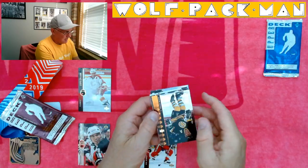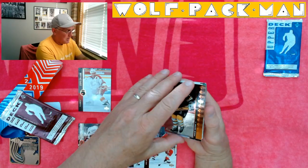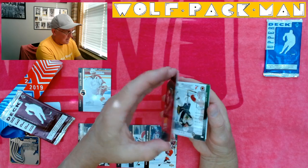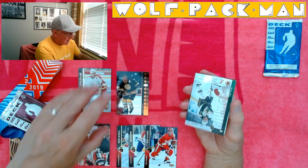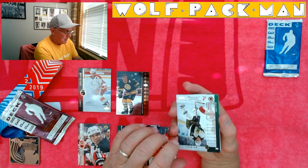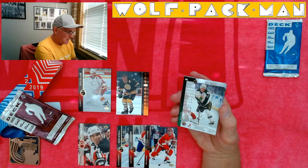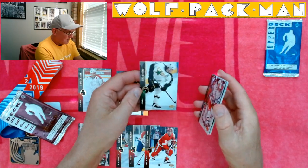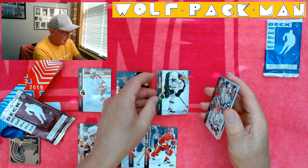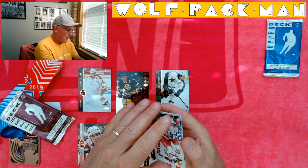What is this card? Oh — Adam Oates. Wow. This is an SP card, in the pack! SP7 — look at that. And Mike Modano for Dallas — that's a neat card. Sergei Zubov for the Rangers.